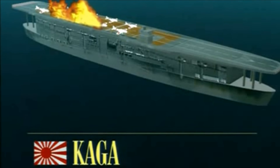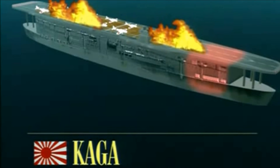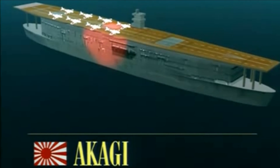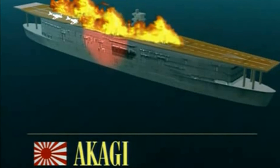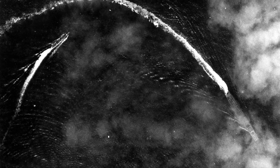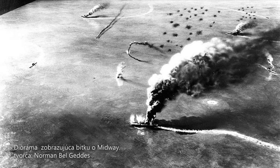Akagi medzi tým horela celú noc, až kým admirál Yamamoto, nachádzajúci sa na bojovej lodi Yamato, vydal rozkaz potopiť ju. Opravársky tím bol evakuovaný, kapitán Aoki tiež, ale musel byť zo svojej lodi odvedený násilím. Horiacu Akagi o 5 hodín 20 minút ráno potopili 4 torpedoborce, každý z nich vypustil jedno torpédo do jej ľavoboku. Počas tejto bitky stratili Japonci všetky 4 zúčastnené lietadlové lode, zatiaľ čo americké námorníctvo len USS Yorktown. Práve po Midway sa začali misky váh preliať na stranu Američanov a japonské námorníctvo sa z tejto porážky nikdy nespamätalo.